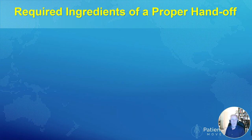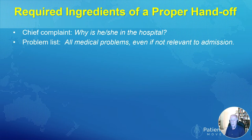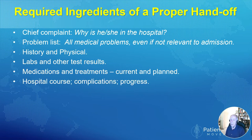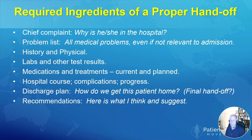What are the ingredients of a proper handoff from one individual or team to another? It should include the chief complaint — why is this patient in the hospital — a list of their medical problems even if not relevant to the admission, history and physical with some degree of detail, lab results and other test results perhaps including x-rays, medications and treatments the patient is receiving both current and planned, the hospital course including complications, what has gone well and what has not, the discharge plan, and last but not least, recommendations: here is what I as the sender think should happen and here is what I suggest.